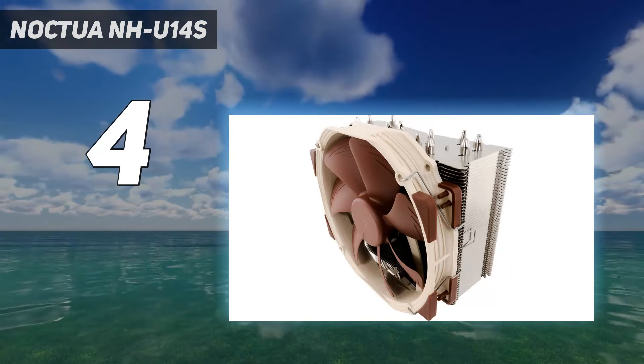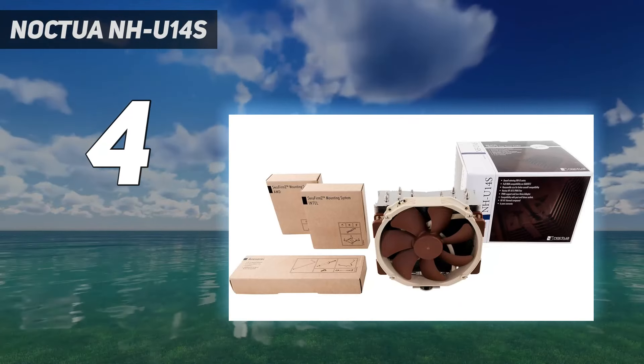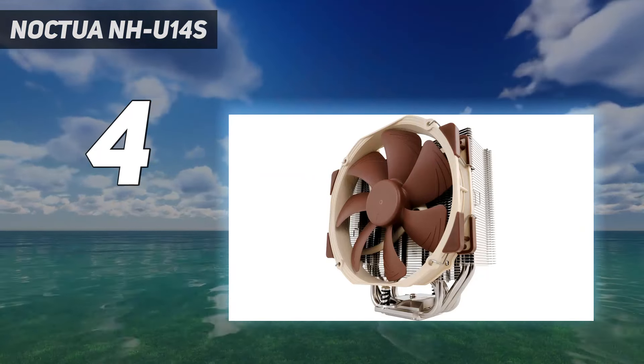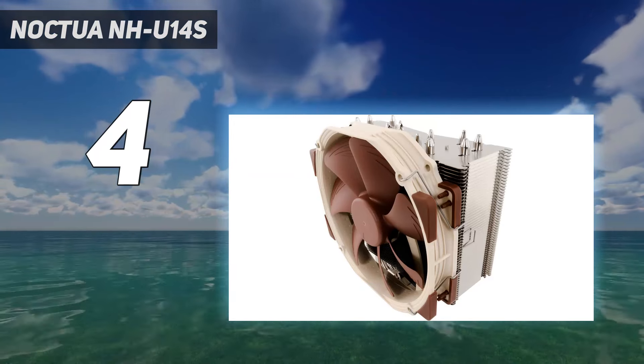While neither as cool nor as quiet as Noctua's NH-U14S, the Arctic Freezer 50 TR got our attention for its lower price. The value advantage could be important to builders hoping to save money by using AMD's previous-generation 2000 series parts.